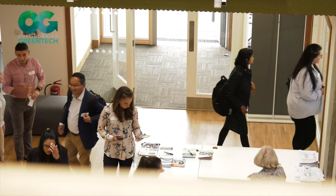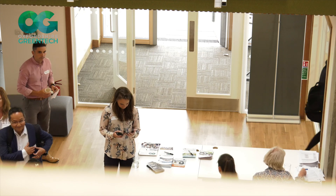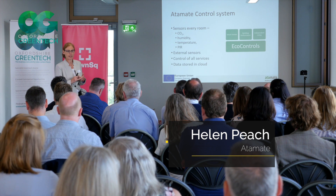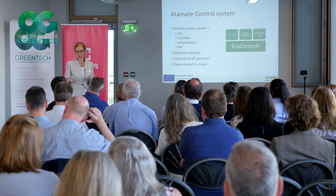We're particularly interested in something called Eco Controls — by that we mean control of heating, ventilation, hot water, and cooling in residential and small commercial buildings.